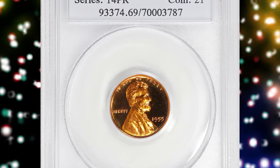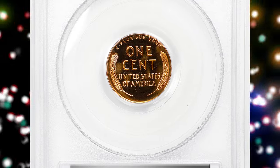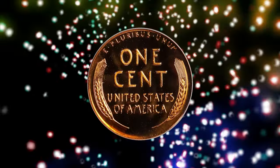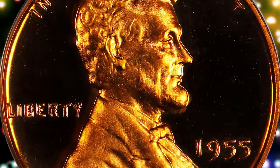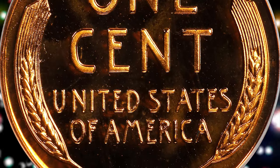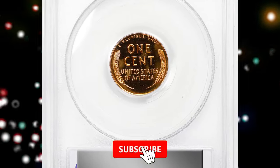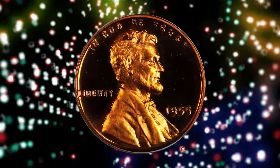Number 1: 1955 Lincoln Cent, graded as PR69 Deep Cameo by PCGS. Shown as a truly memorable coin, this is a glorious specimen with virtually flawless surfaces dressed in vivid fire orange mint color. Watery fields support satiny design elements, the entire package smooth in hand and virtually pristine. The proof mintage of this issue is 378,200 pieces — not overly generous for the decade, and paltry in comparison to those of later date issues in the proof Lincoln series. It was sold for $50,400.